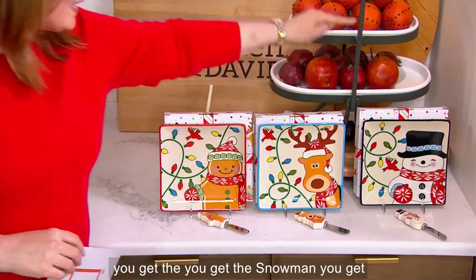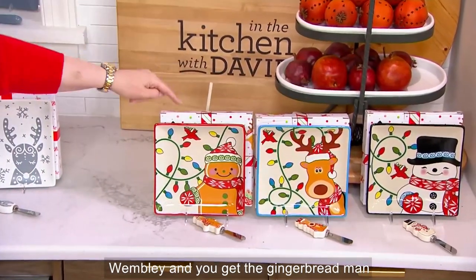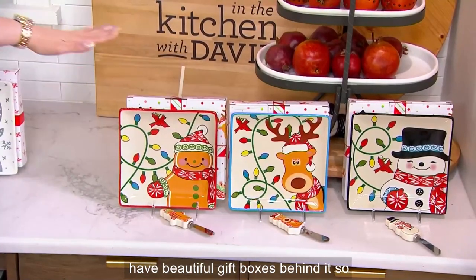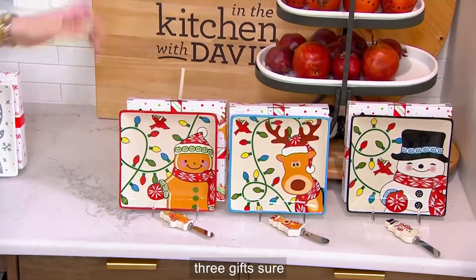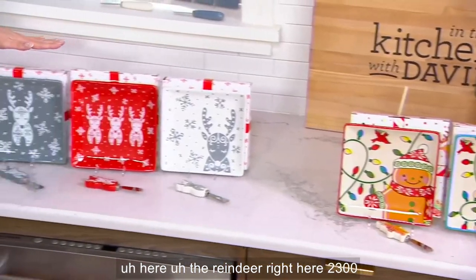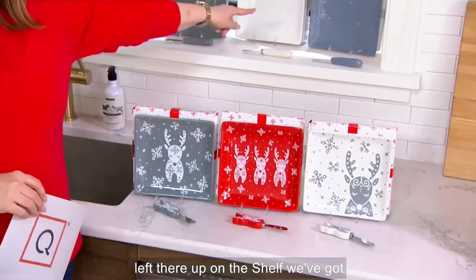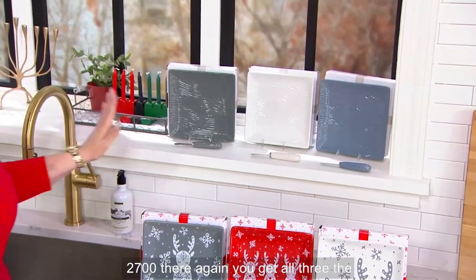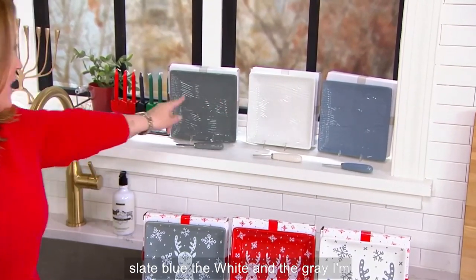We only have 2,300 left. You get all three: you get the snowman, you get Wembley, and you get the gingerbread man. They have matching spreaders and beautiful gift boxes. Three gifts! The reindeer — 2,300 left there up on the shelf. We've got woodland — 2,700 there. Again, you get all three: the slate blue, the white, and the gray.